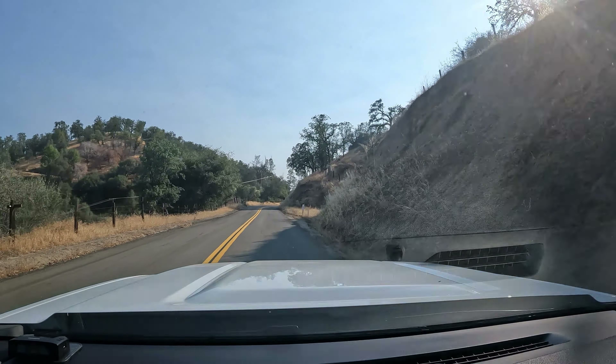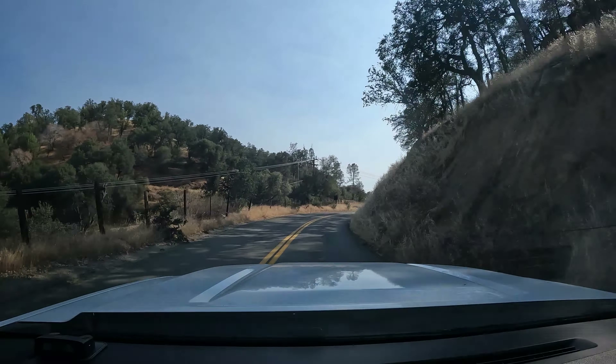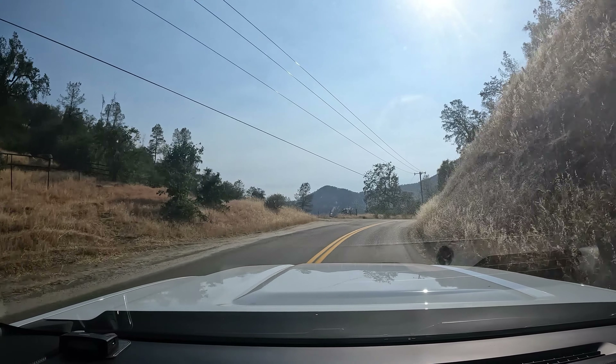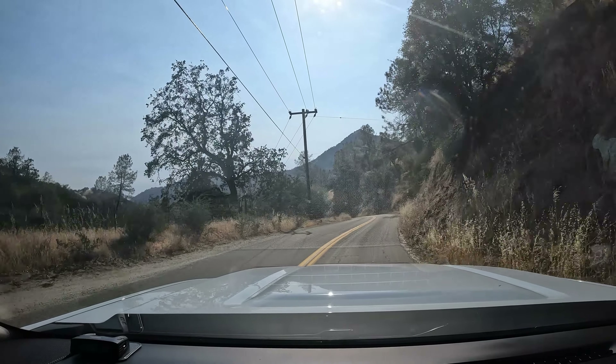I did get some drone footage from our new DJI Mini 2, and so you will see that integrated with the other footage. Other than that, most of the footage is actually just photos from my cell phone.